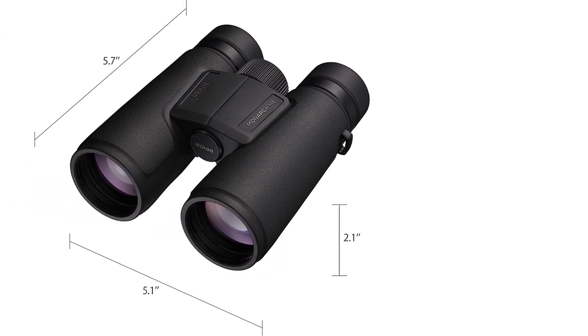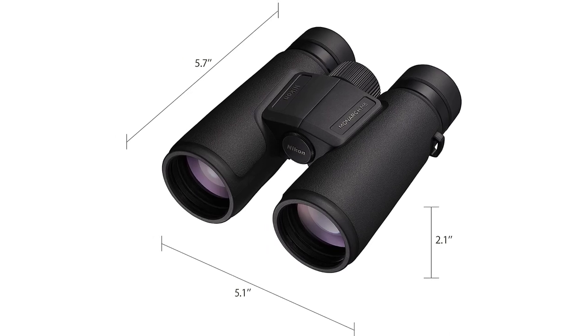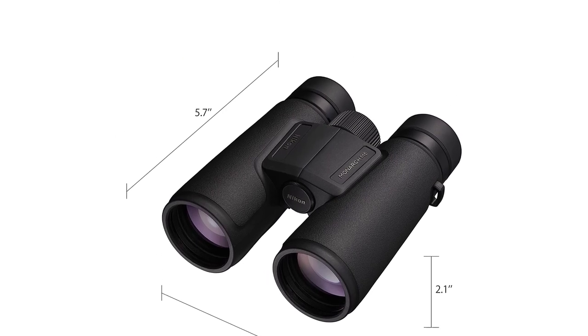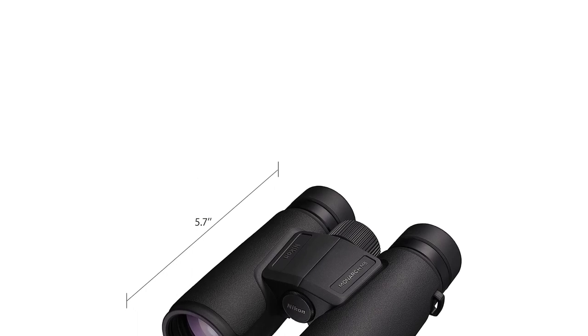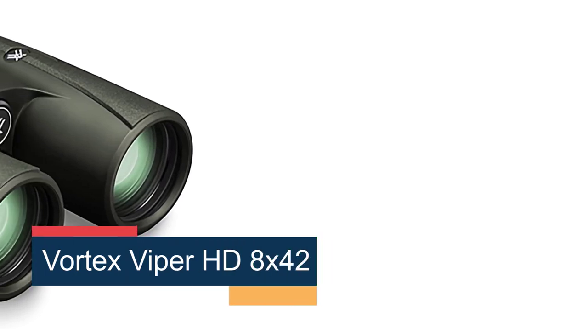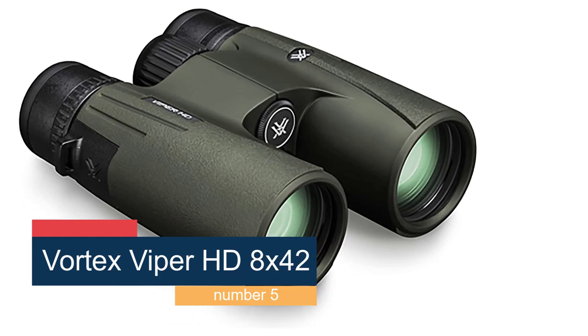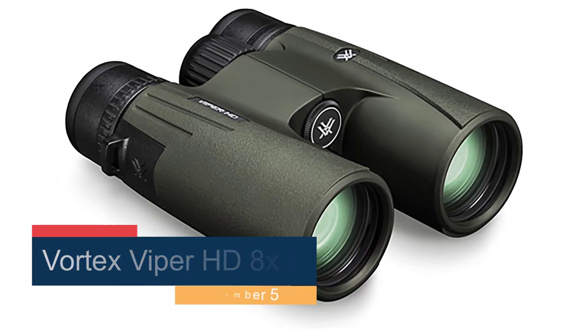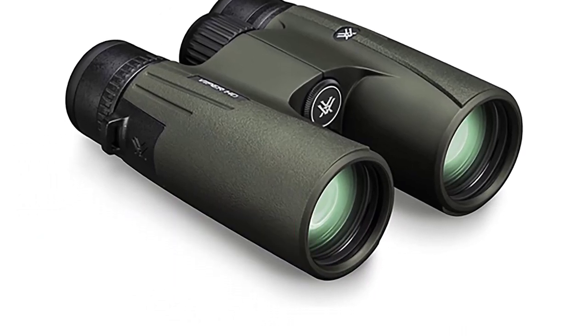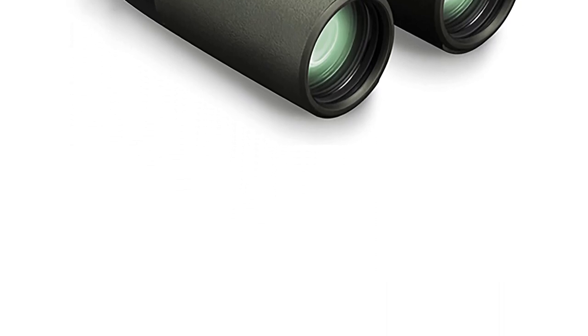Premium performance comes at a fairly hefty cost — the Swarovski L costs nearly as much as a used car, and is more of an investment than a purchase. However, if you're a serious birder who wants the best of the best, or you're embarking on a once-in-a-lifetime safari, it's worth it. Number 5, the Vortex Viper HD 8x42. Offering what we believe to be the best balance of performance and price, the Vortex Viper HD 8x42 is the best choice for those looking to invest in a quality pair of optics.